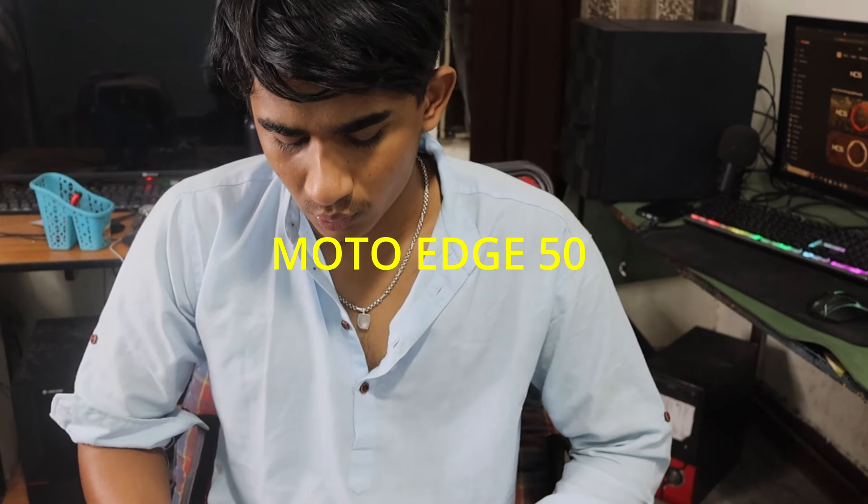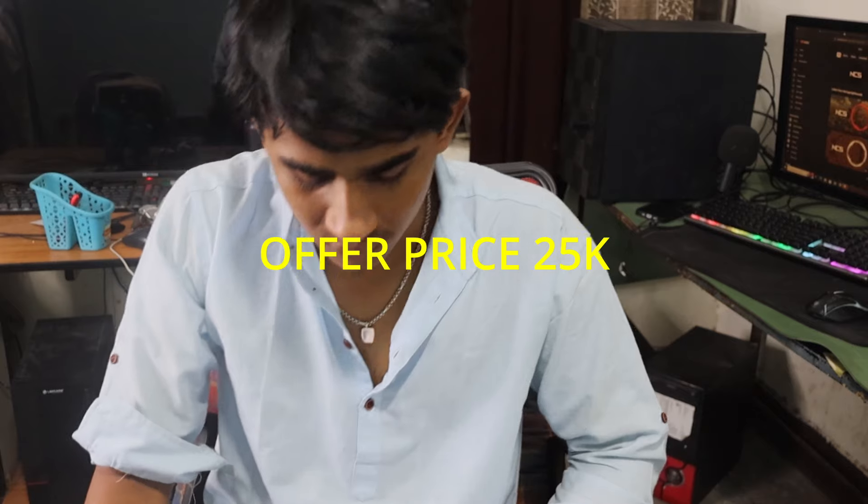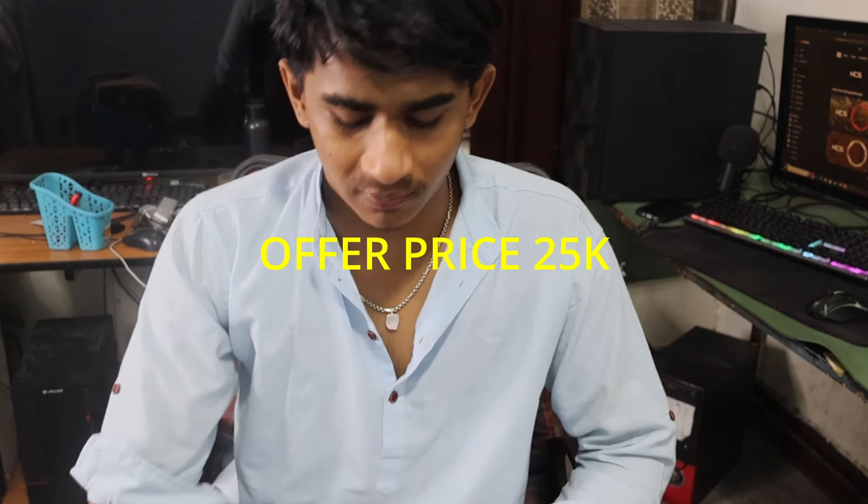Another option is the Moto Edge 50, which is a fairly old smartphone. Its regular price is 28k but it will be available for around 25k during the sale. However, it has overheating issues as well as camera glitches, so keep that in mind.